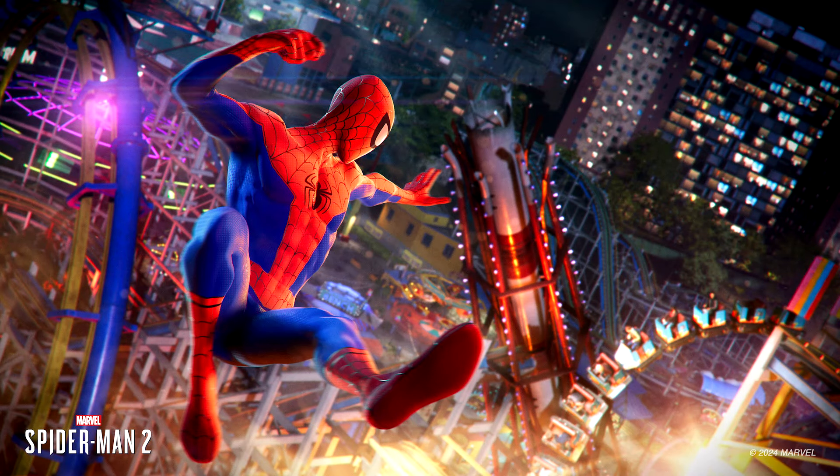Then we have the Into the Spider-Verse suit for Peter Parker, inspired by Peter B. Parker's design in Spider-Man: Into the Spider-Verse. The iconic look adds a Spider-Verse flair to Peter Parker's wardrobe. Enable the film-style animation mode via visual settings to get an even more authentic film look.